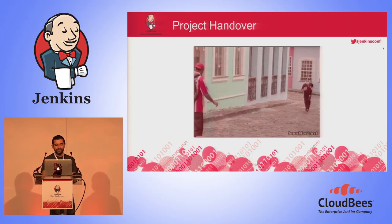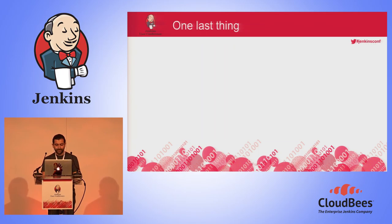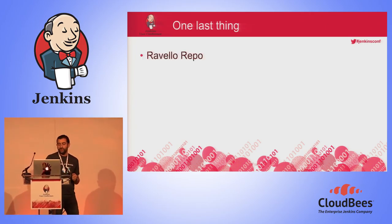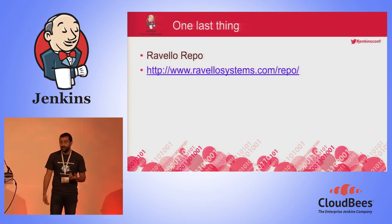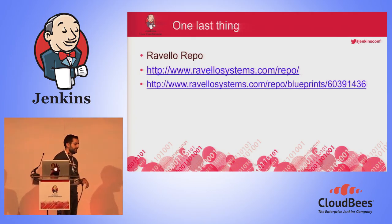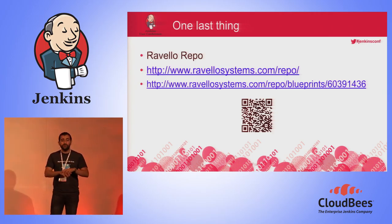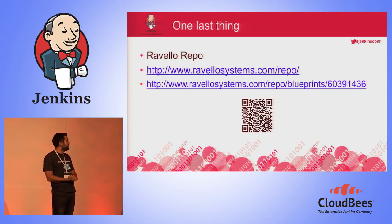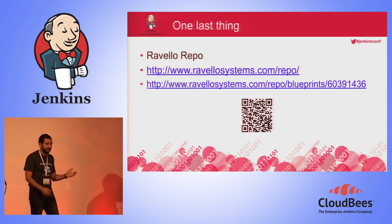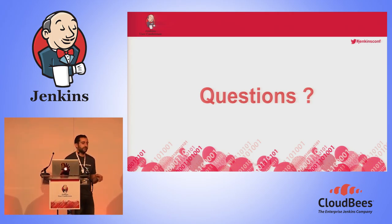There's also a Twitter account called DevOps Reaction — it's very funny, giving a title with a GIF image underneath, like an example of a project handover. And one last thing: at Ravelo System, we have a new feature called the Ravelo Repo — a marketplace for blueprints that we and our users create. If you want to see how our Ravelo sandbox looks, you can enter the URL and receive a Jenkins sandbox with all the plugins I talked about today, all the configuration and tweaking — almost identical to what we use. Go for it, use it, and have fun.